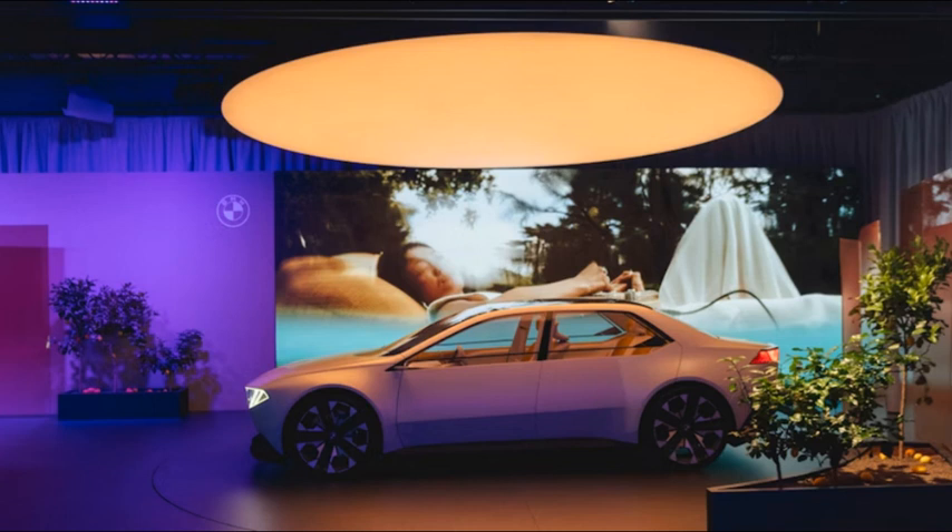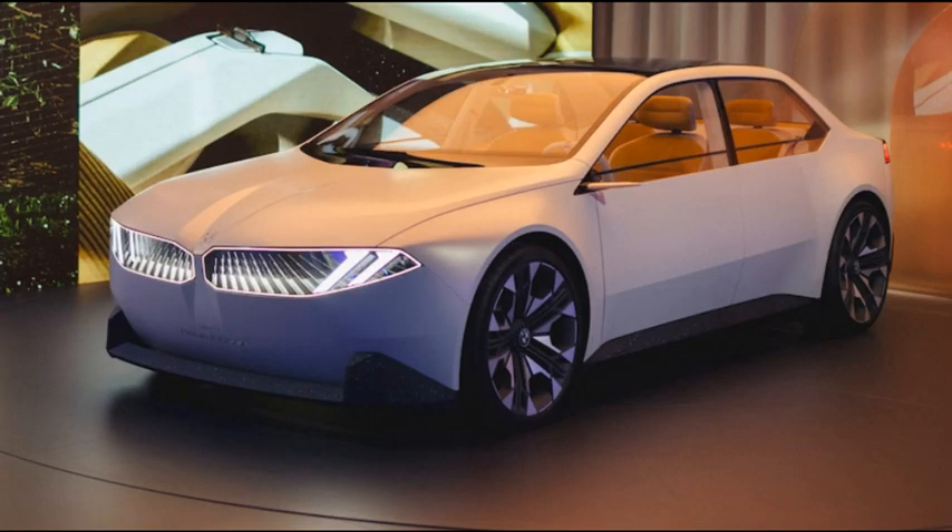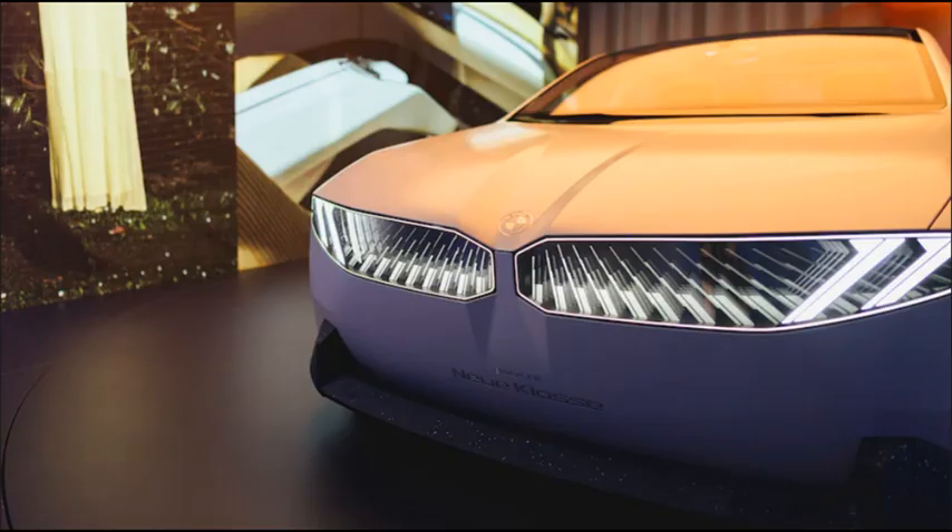The result: vehicles boasting 30% more range, 30% faster charging, and which are 25% more efficient. If something so different for a BMW could look familiar, it's because BMW already shopped this look earlier this year on the funkier iVision concept D.